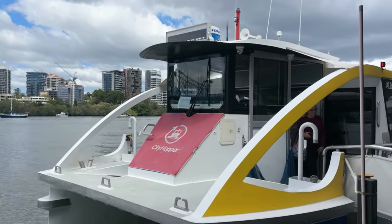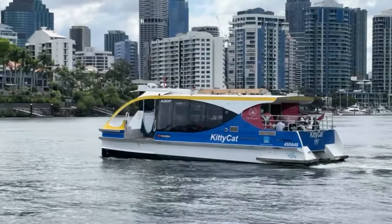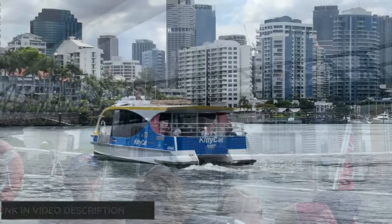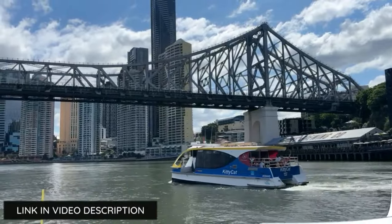The City Hopper is a free ferry service along the Brisbane River. Travellers can hop on or off at any of the eight stops situated between North Quay and Sydney Street, New Farm. This is a great way to take in the beautiful sights and enjoy a day on the river.